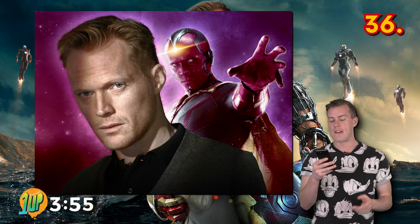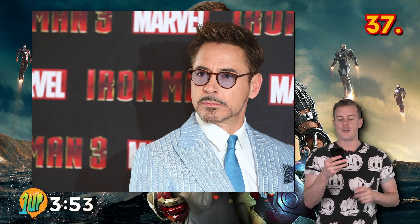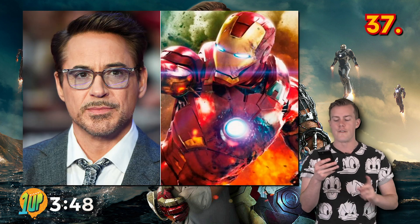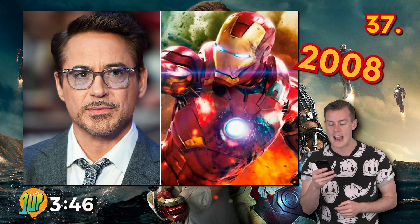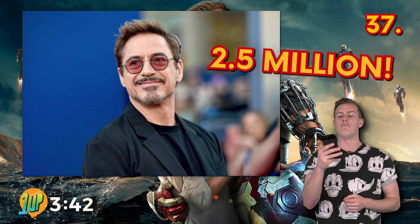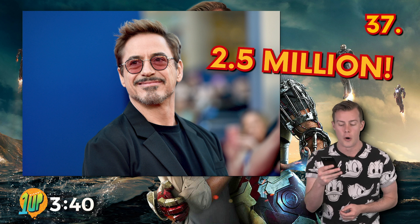He also went on to play Vision in the MCU. Robert Downey Jr. was initially going to be paid only $500,000 for his role as Tony Stark in the first Iron Man film back in 2008. His pay by the end of the film's development ended up being $2.5 million with add-ons based on performance.